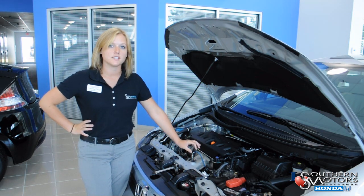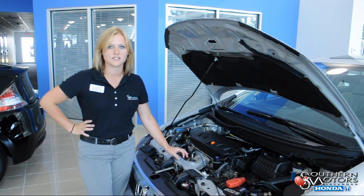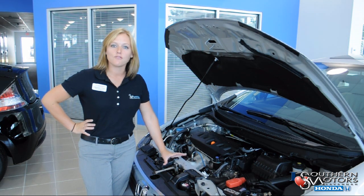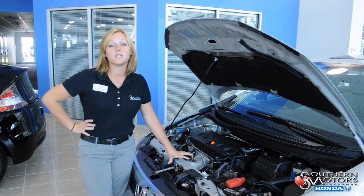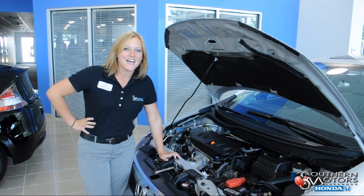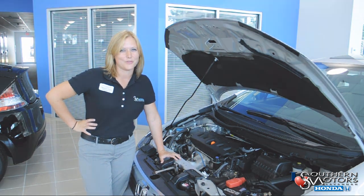A new electric power steering system has been added for the 2012. It provides great road handling, power assistance, and low speed maneuvering. Additionally, it adds great fuel mileage.